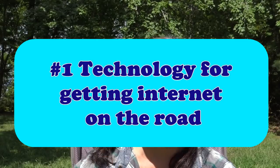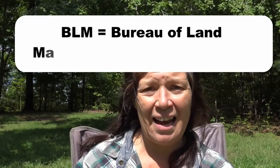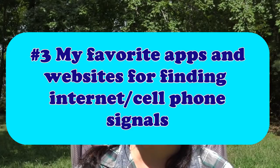I'm going to talk about that in three parts. Number one, the technology behind getting internet on the road. Number two, the best practices for finding internet in remote boondocking and free camping spots — because I don't stay in RV parks and campgrounds, I like to go pretty remote, staying in BLM lands and national forests. And finally, a couple of apps I use to help me stay connected on the road.